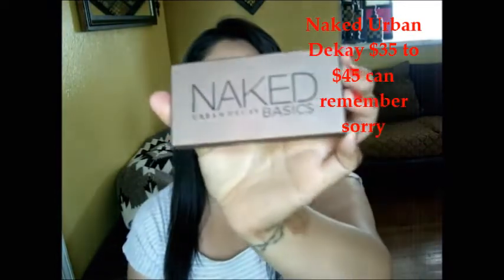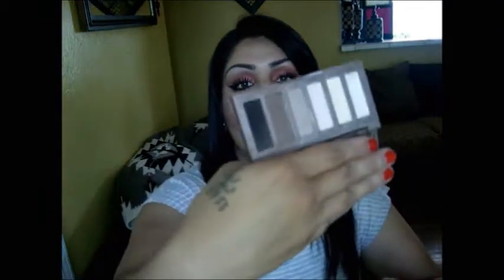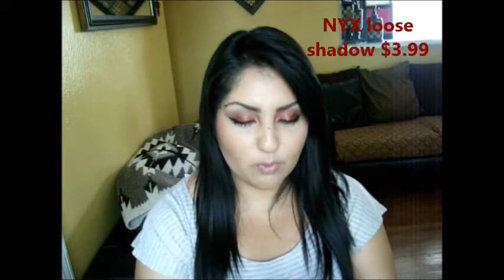For eyeshadow, I do have the Urban Decay Naked Basics palette, and I feel like you just cannot go wrong with it. It has everything — all neutral colors. So if you're a beginner at applying makeup, or you go more for neutral colors, or if you're an oily person, the Naked Basics is perfect. I am in love with it. I've had it for quite a while and it's still pretty full — it goes a long way.